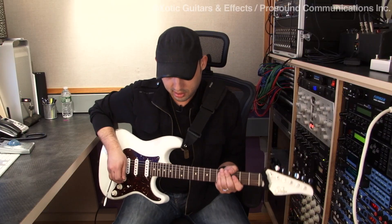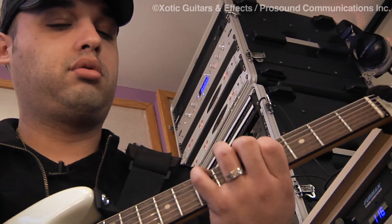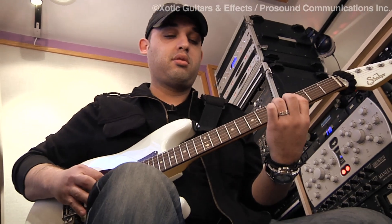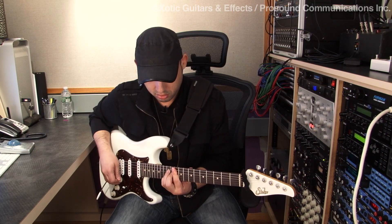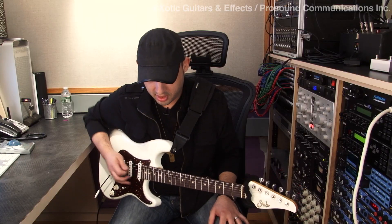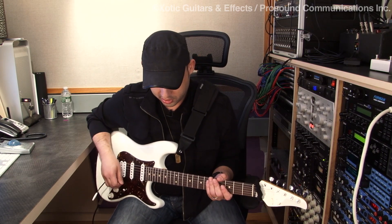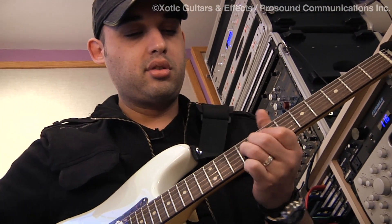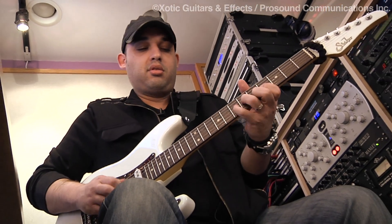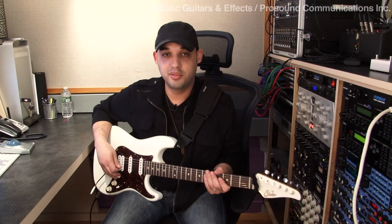You can lower the gain and use it more as a clean boost. You can clean it up even more. Sometimes for leads, I like to crank the gain a little more to give it that extra push. That's the BB mid boost for you from Xotic.